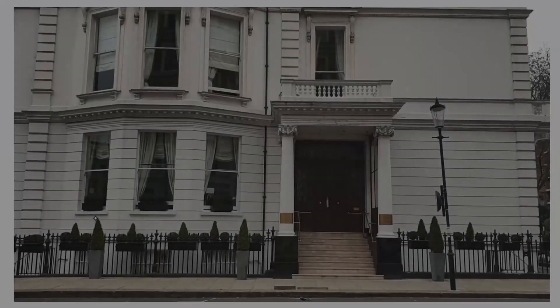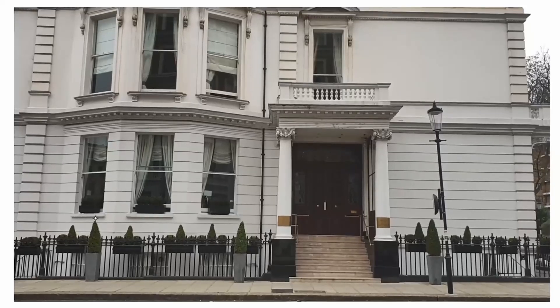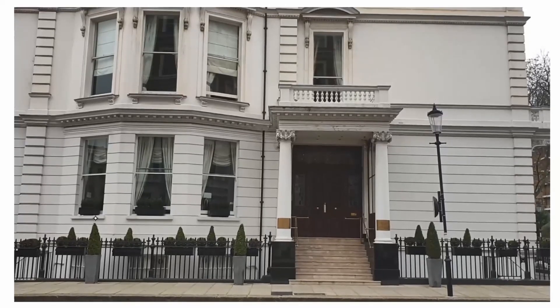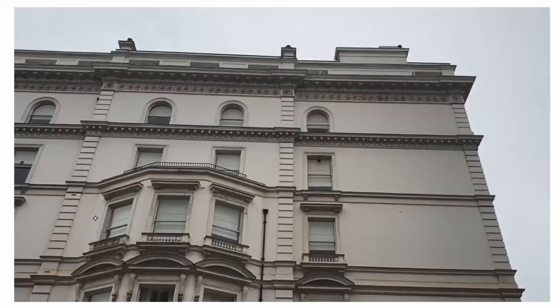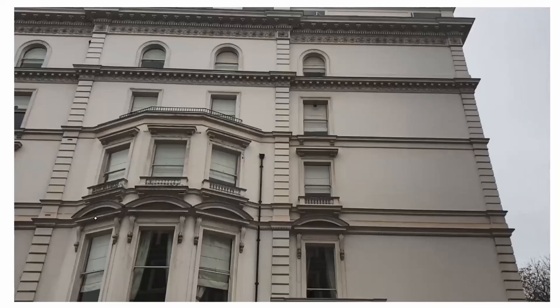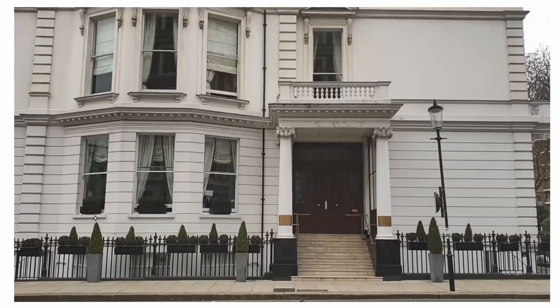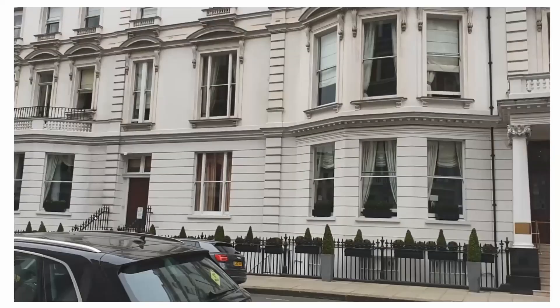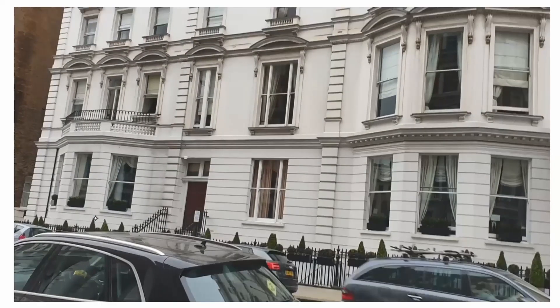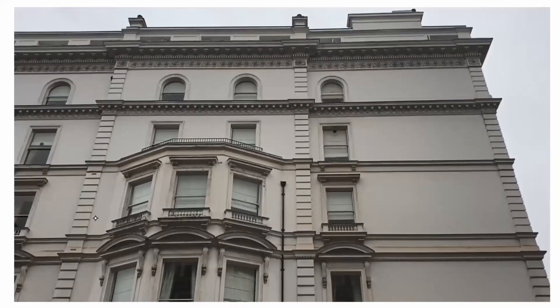This was once the home of the Queen's grandfather, the Earl of Strasmoor. It's now a hotel. This is from top to bottom, and I'm going to go inside and show you how beautiful it is inside. This is the whole hotel. This was once all the home of Queen Elizabeth II's grandfather.